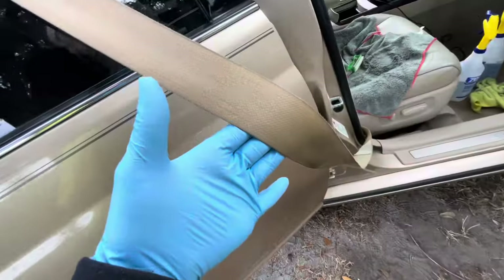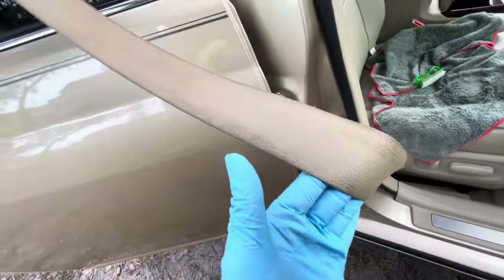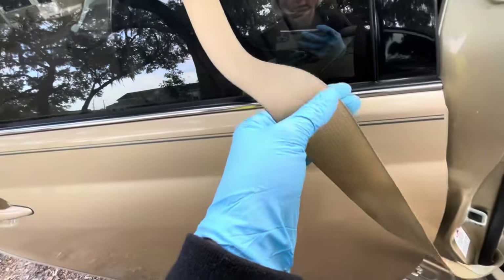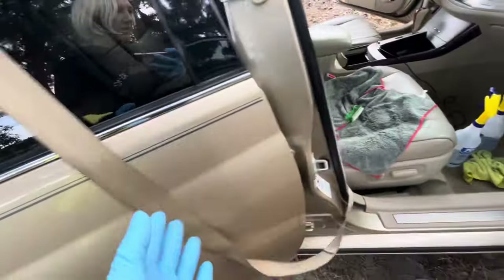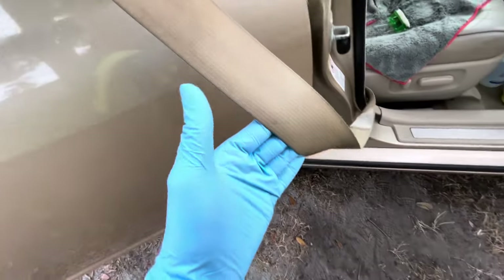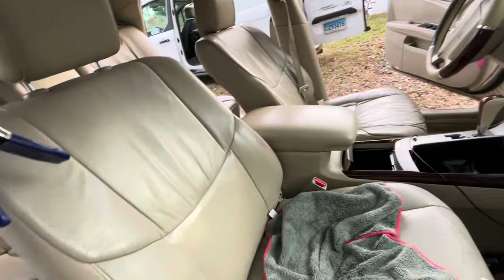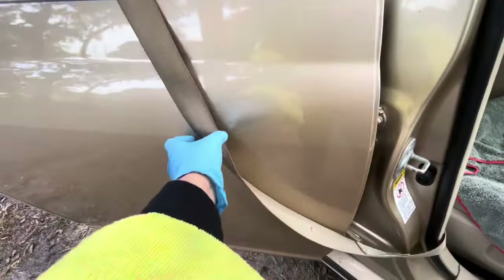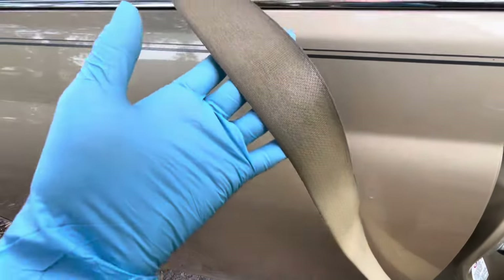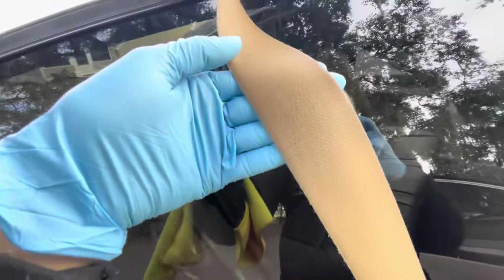I did a bit of cleaning on the seatbelt to try out one process. What I used was basically just saturating the entire seatbelt in P&S Terminator, rubbed it in with my fingers, and then scrubbed it with a nail brush. I want to let that sit and dry for a minute to see what results we get. The biggest concern is more so the driver's side, so I started with the passenger side to see what results we'd get. It's still dirty but I'm going to try a couple other things.